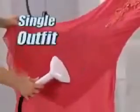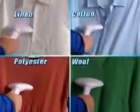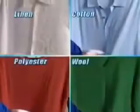Whether it's a single outfit or a whole basket full of laundry, the Toby gets the job done up to five times faster than ironing — from the most delicate silk to the toughest denim and everything in between. Toby's Professional Steam Power wipes out wrinkles with just one pass.